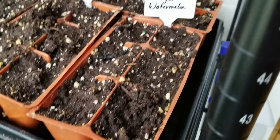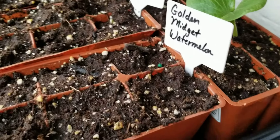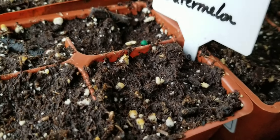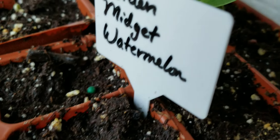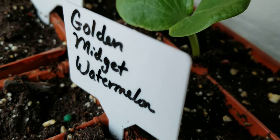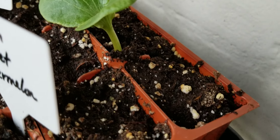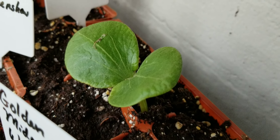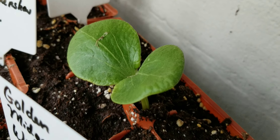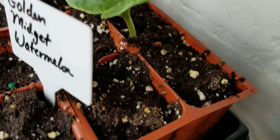In this second younger tray, I'm still not seeing anything on the golden midget watermelon, so I'm just going to leave these a little bit longer and maybe set up another tray of just golden midget watermelon to make sure I have some come up. On the banana squash I've only had one out of the six come up — these are Etsy seeds, so I'm a little disappointed in the germination. I'm hoping more will still show up, but that plant only came up three days ago. I may start another run of those just to be sure.